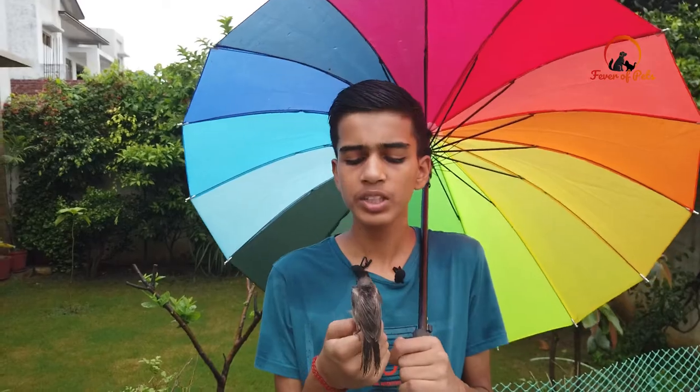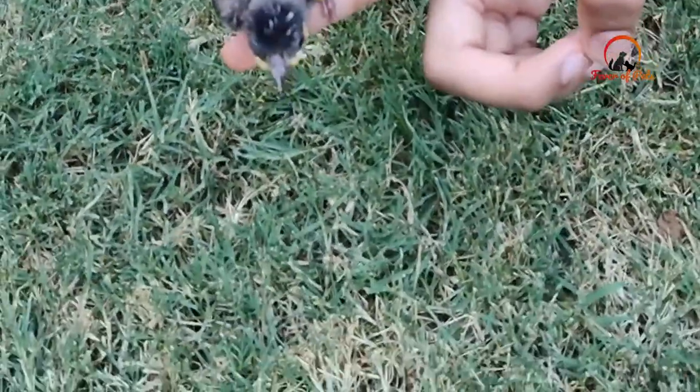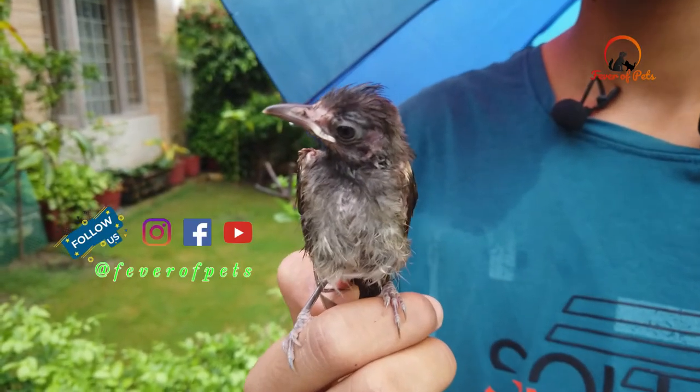Now we are giving it training sessions so it can hunt its own food, and flying sessions so it can fly and eventually survive on its own in the wild.